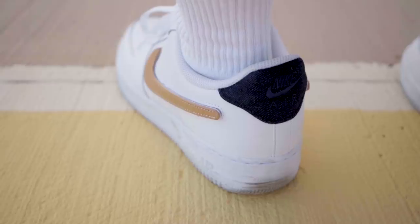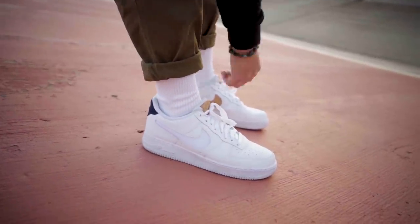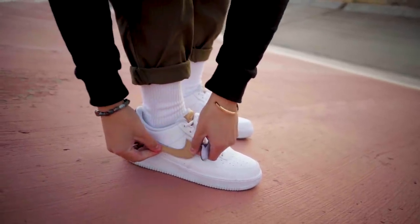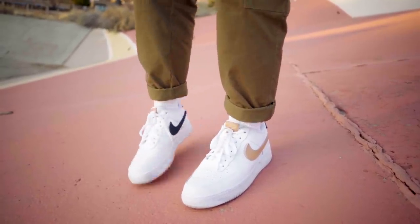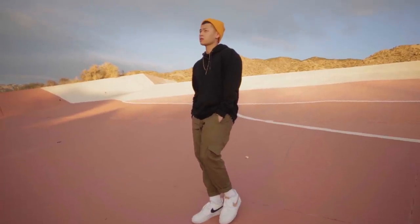Let me show you how I style these. I've got these 07 LV8 Forces, and what I really like about them is that the swoosh is removable. I basically get the triple white aesthetic if I want, I can replace the swoosh with different colors for color blocking, or I can rock my typical asymmetric look just to have some fun.